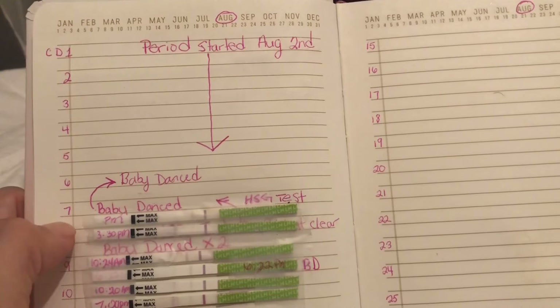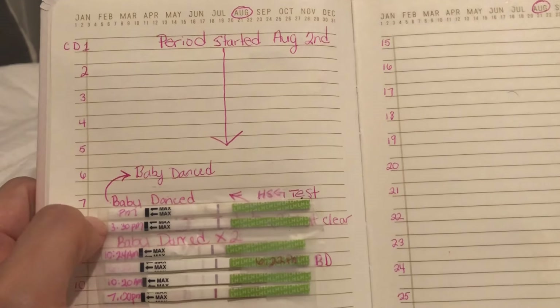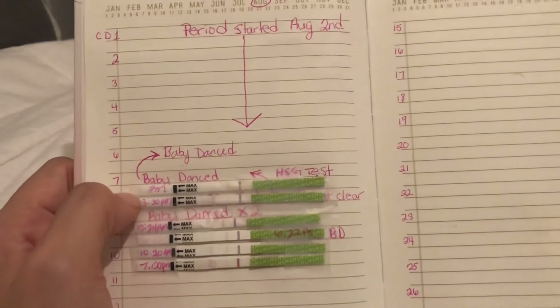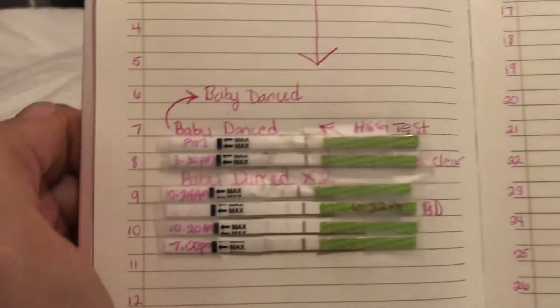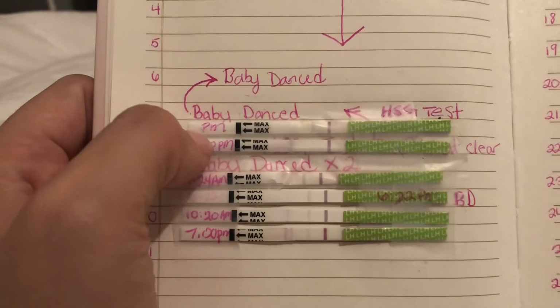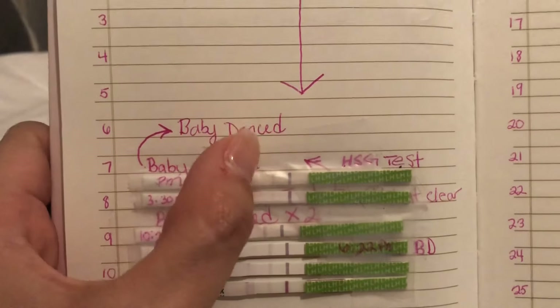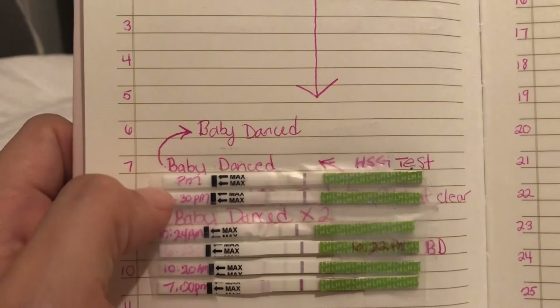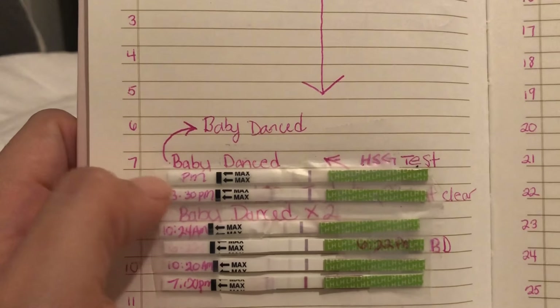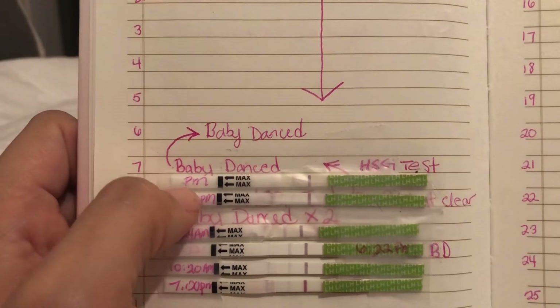I had my HSG test on cycle day seven as well. This looks a little screwy because I kind of messed it up, but on cycle day seven I took my first OPK and you can see there's sort of a line there, but it's really faint. That was done in the evening, afternoon P.M.